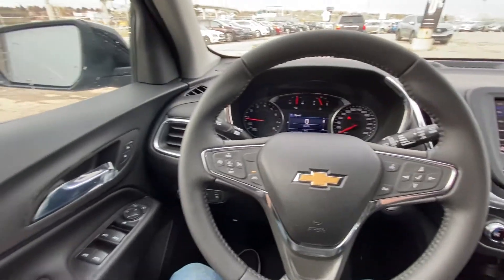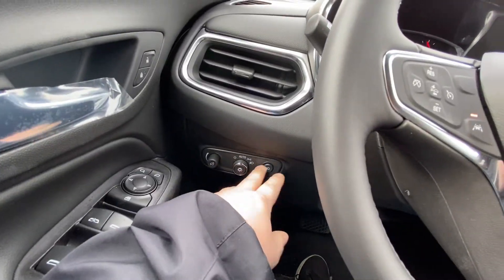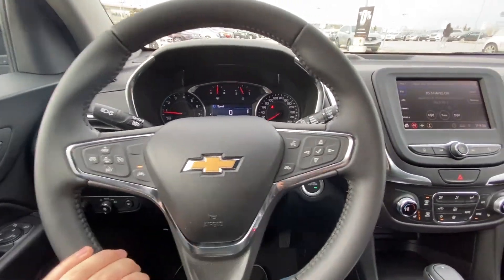Taking a quick look at the interior: power windows, locks and mirrors, power adjustable tailgate as well. You have your automatic headlights and fog lights, and a leather-wrapped steering wheel with forward collision warning and cruise control as well as lane keep assist.